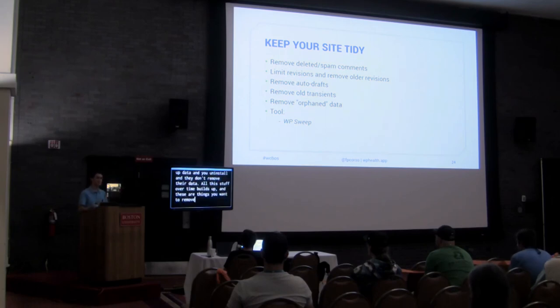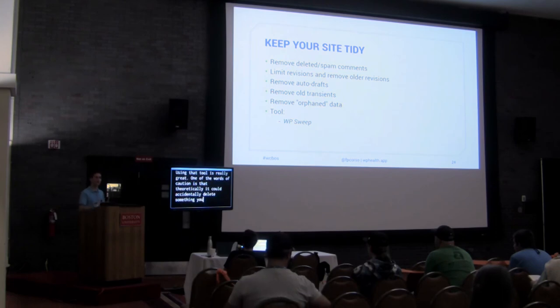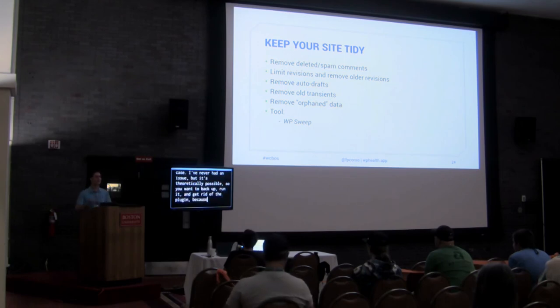There's a plugin called WP Sweep that will do a lot of these cleanup steps for you. It scans your database, plugins, and themes and tells you things like 'here are 9,000 rows in your database just taking up space.' One word of caution: it could theoretically accidentally delete something you actually need, so make sure your site is backed up before you run it. It breaks cleanup into categories like auto-drafts and plugin data, so you can choose what to clean. Once you're done, delete the plugin so you're not keeping an active plugin you're not using.